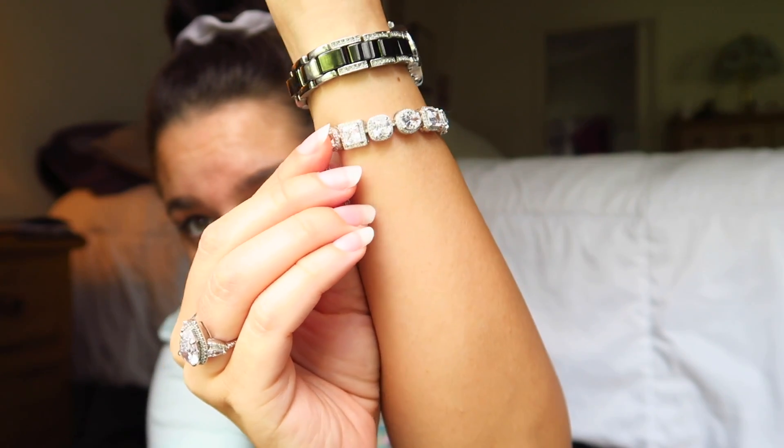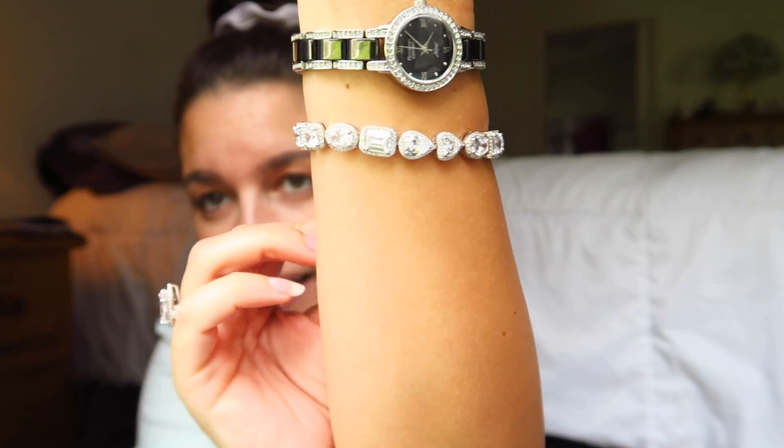This video is very kindly sponsored by Italo Jewelry. They've sent me a few of their pieces — I have worked with them before. Back around Christmas time they sent me a lot of amazing pieces which I'm wearing currently, including this bracelet which pretty much pairs with everything and I love it.